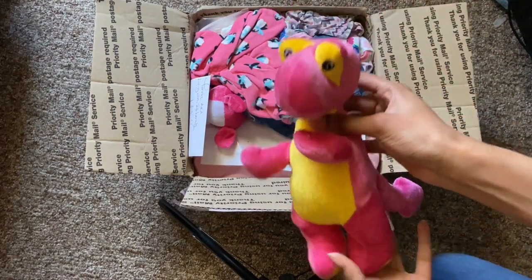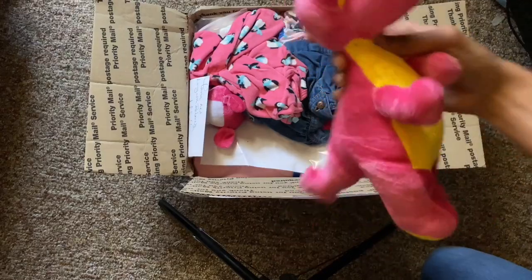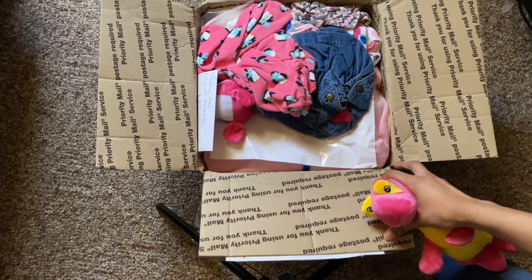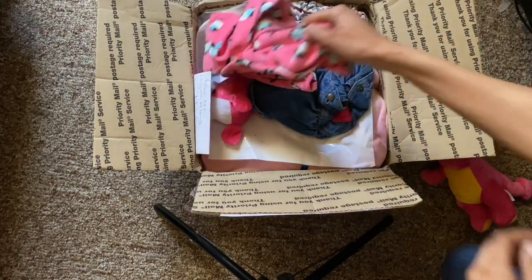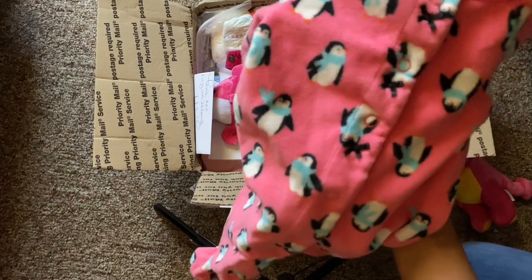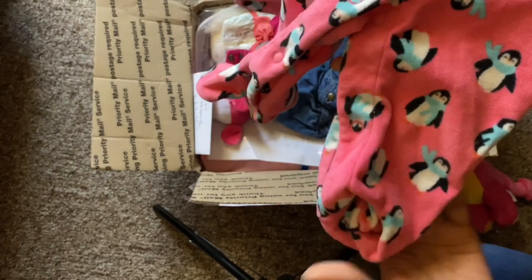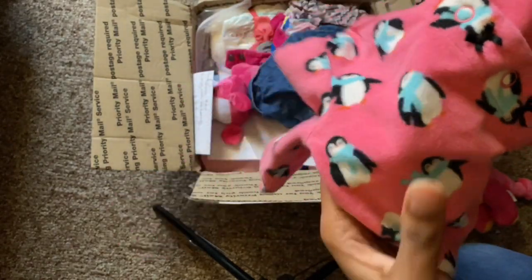So the first thing I see is this cute little dinosaur — it's pink and yellow, super cute. And then I also see this cute sleeper. It's Carter's 3 months, it's fleece, and it's pink with little penguins on it. The penguin has on this cute little teal color scarf.